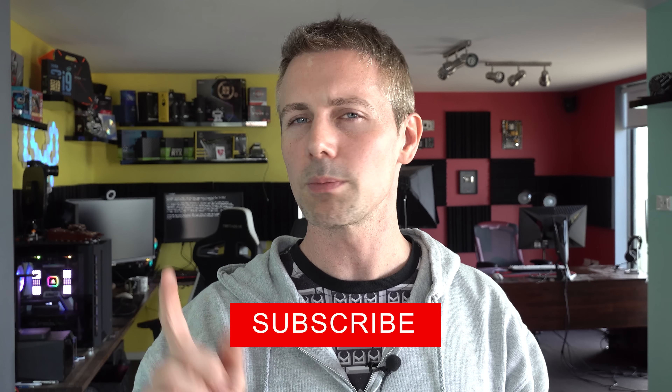Hope that answers that question. I'll catch you guys in another tech video very soon. If you've stayed this far and you're enjoying the content, be sure to smash that subscribe button, ring that bell on the way out, and you'll get the content as soon as it drops in your sub box. Peace out for now, bye.